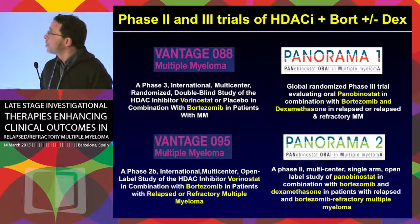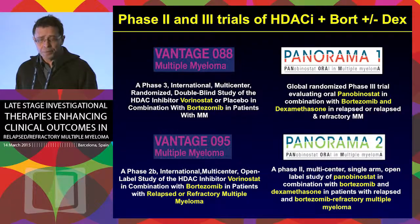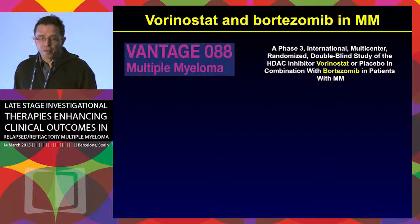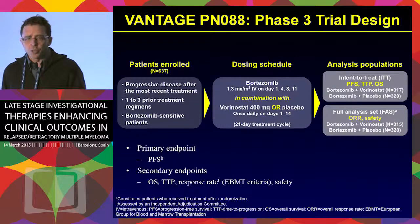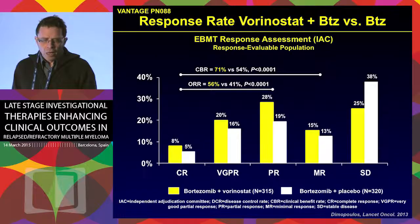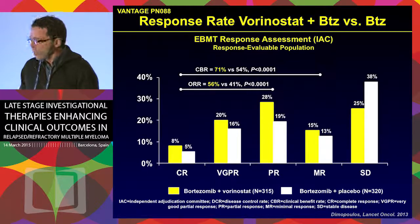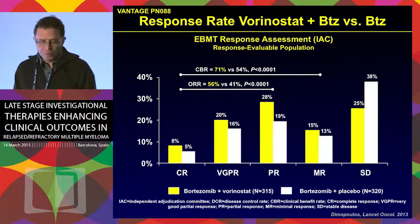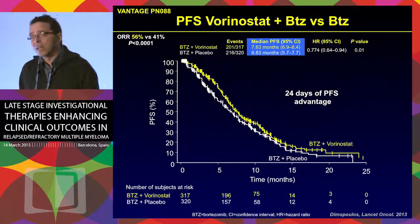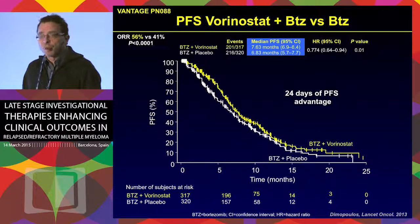That has prompted the development of more advanced clinical trials. There are two programs: the Vantage program for vorinostat and the PANORAMA program for panobinostat. In the vorinostat phase three trial, patients were randomized to bortezomib plus vorinostat or bortezomib plus placebo, obtaining over 50% overall response rate, which was significantly better than bortezomib alone. However, the improvement in progression-free survival — the primary endpoint — was not very encouraging, with a difference of about 24 days, mainly because these responses are not durable.